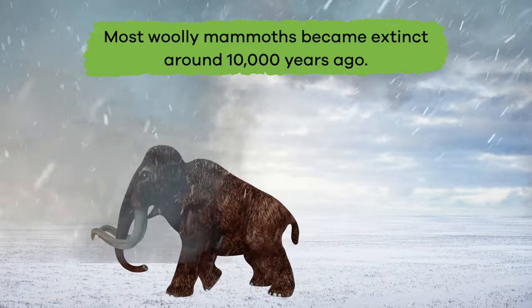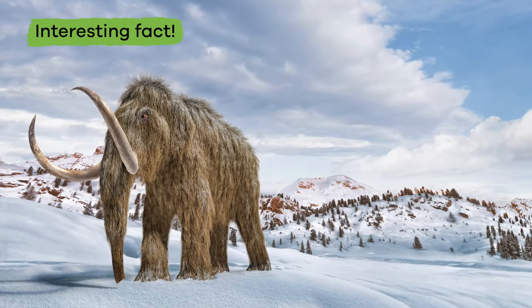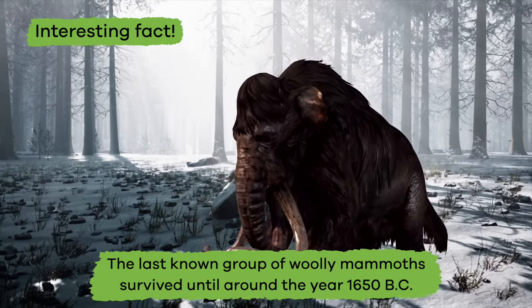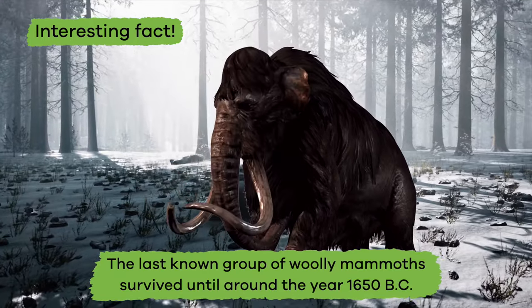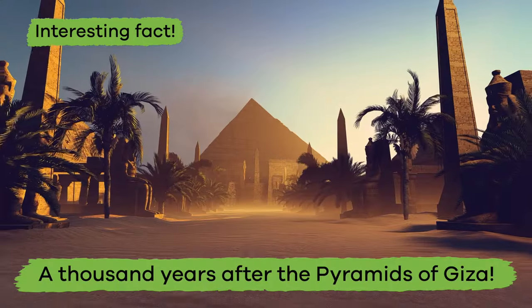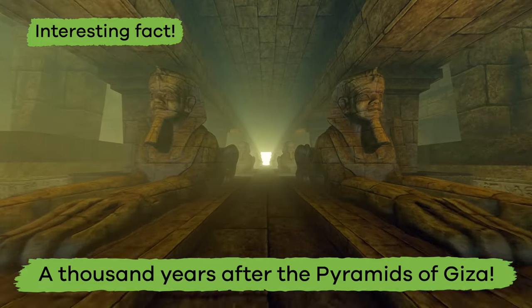But wait — here is another interesting fact: the last known group of woolly mammoths survived until around the year 1650 BC, which is over a thousand years after the pyramids at Giza were built.